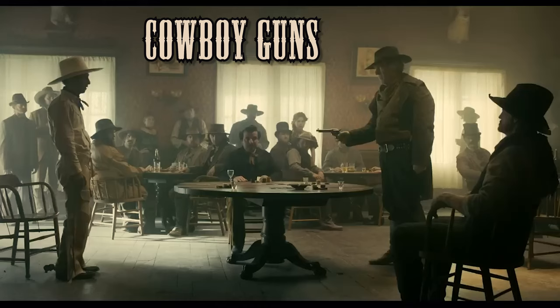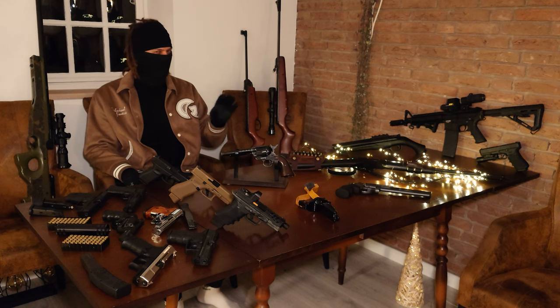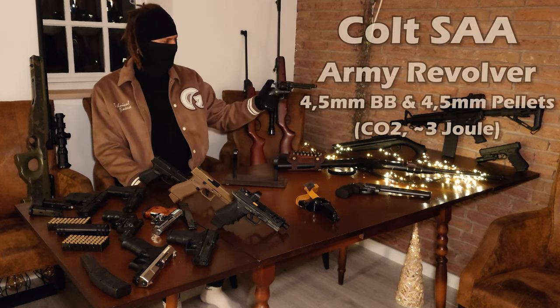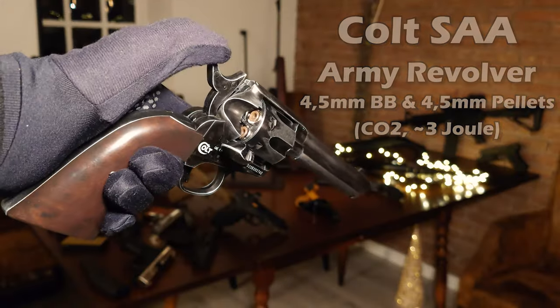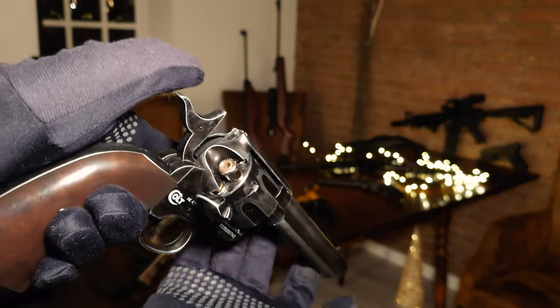This wouldn't be a good collection without some cowboy guns. I recently got two of those, but I haven't shot them yet, so I can't say too much about them. One of them is my Colt Single Action Army revolver — a really beautiful piece, looks and feels very good. It is CO2 powered and has around 3 joules.